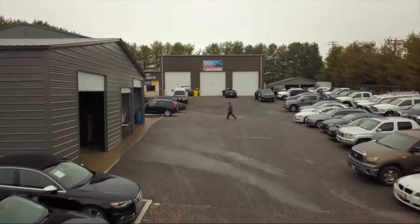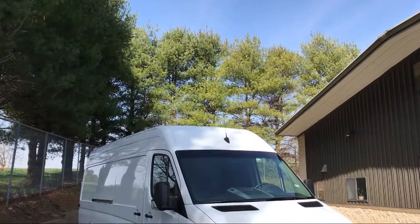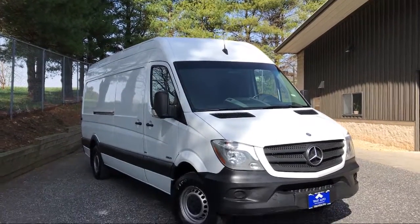Welcome to Trust Auto, your premier destination for purchasing a vehicle. And here's a look at another one of our great vehicles from our inventory.